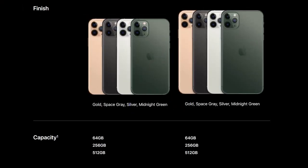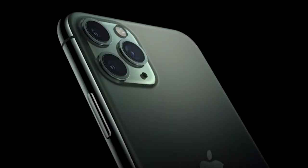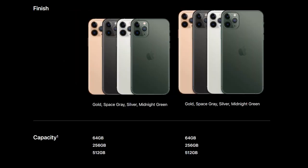It comes in four new colors: gold, new space gray, white, and midnight green — which I do like. Let me know what you think about the colors because I'm leaning towards midnight green. In terms of storage, we're looking at 64 gigabytes, 256, and 512. Apple is still keeping the same scheme, and it starts at $1,099 for 64 gigabytes.